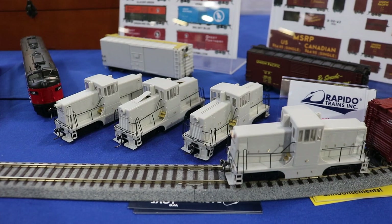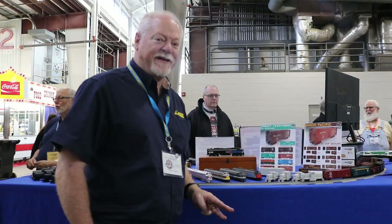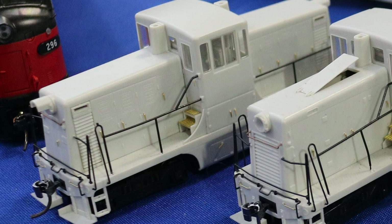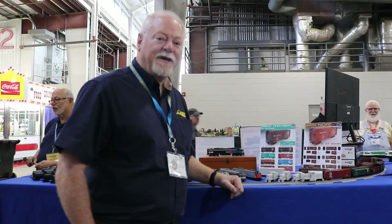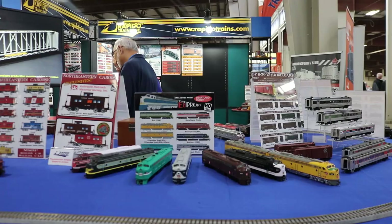These are our new 44-tonne HO scale locomotives — actually the first test shots that just arrived this week. We're doing three different phases, three different body styles. The phase one is the early style with blank ends and radiators on the side. Phase three has the radiator on the end but with opening hatches on the roof. And phase four has the radiator on the end with a ventilator trough on the roof. We're doing a number of different paint schemes, including a custom Long Island Railroad one exclusively for TrainWorld. Response has been tremendous this weekend.